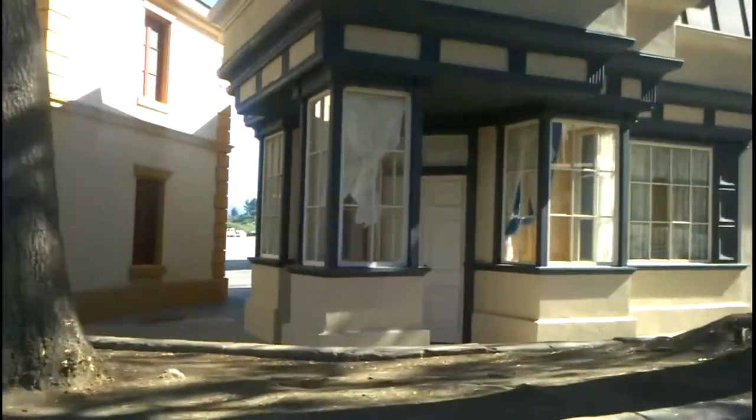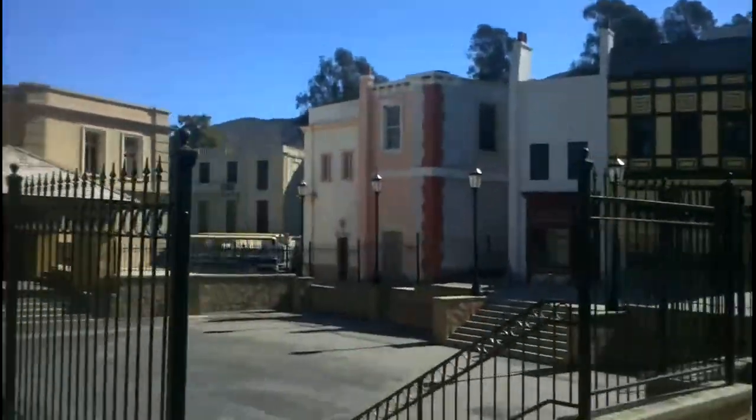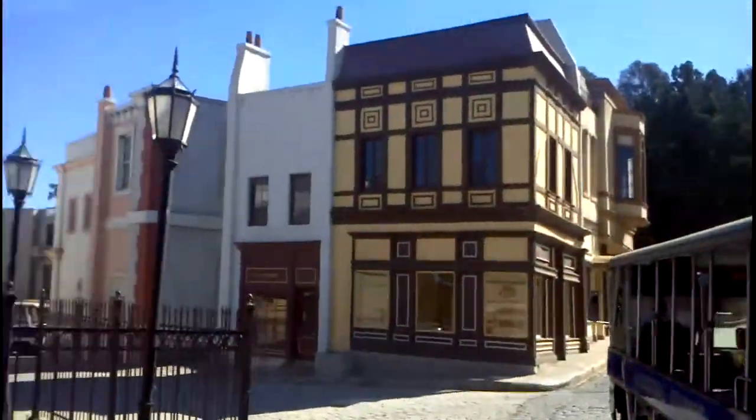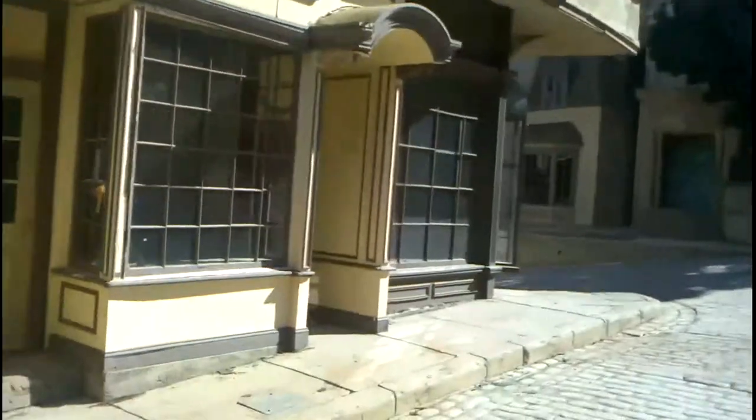Now we're heading to our Little Europe sets. These sets can double as any European country — Italy, Spain, France, Germany, England — whatever is needed, with just a few set changes. Check out how Jimmy Fallon used this same location three different times. This area, the Court of Miracles, is where a lot of our famous monster films got their start, with lynch mobs coming after the monster — Frankenstein, the Mummy, the Invisible Man, Creature from the Black Lagoon, Dracula, the Wolfman. The list goes on and on.